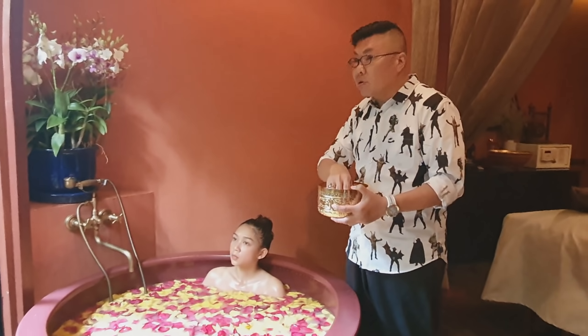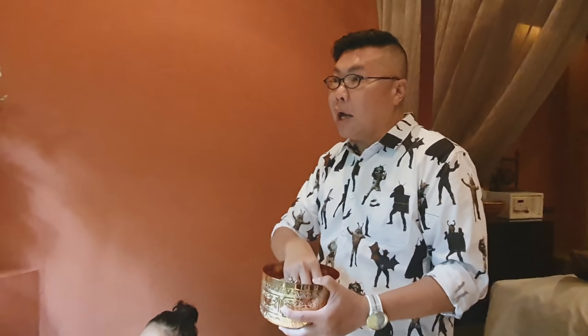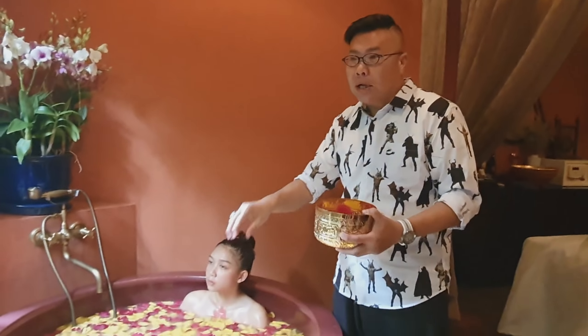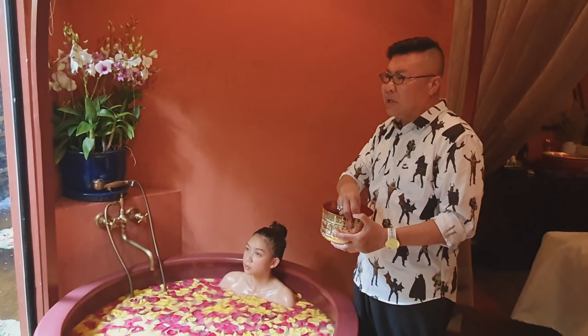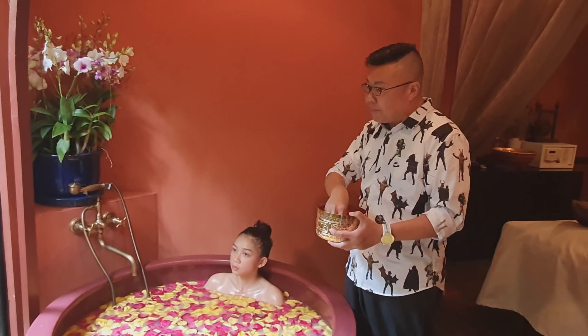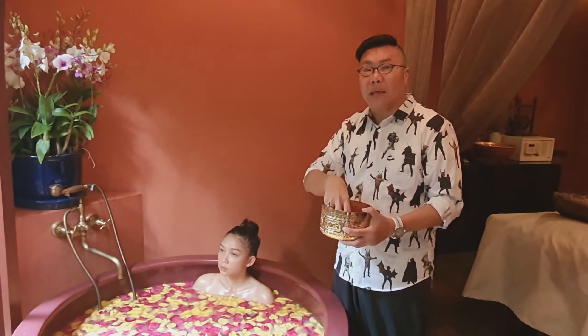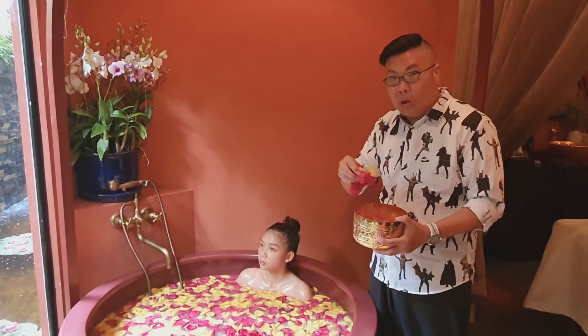The spa treatment's final part is to soak in a rose petal milk bath (玫瑰花瓣牛奶浴). The whole process takes about 4.5 hours. If you have a very cheap spa, you can get a treatment for two to three hundred pounds. A more expensive option goes higher. With full treatment, the price reflects the quality — about eight hundred pounds for a comprehensive package.